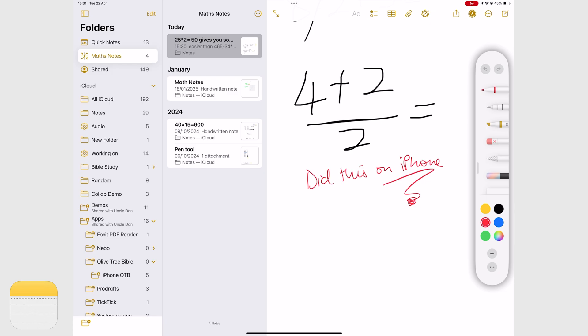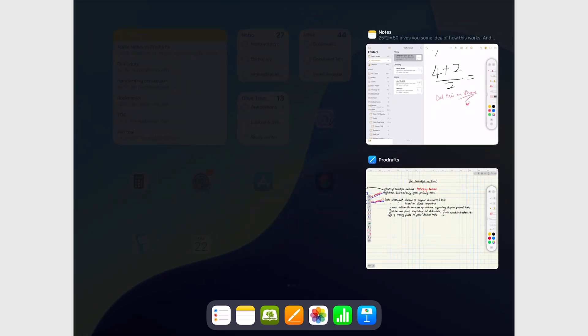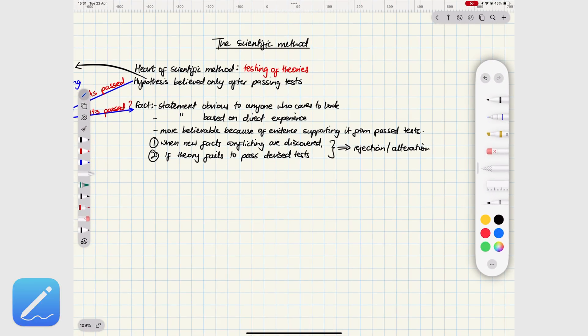Both apps don't have theme colors, which is one less decision to worry about — always a good thing. Lack of full screen, though, is not good, but both apps are lacking there.